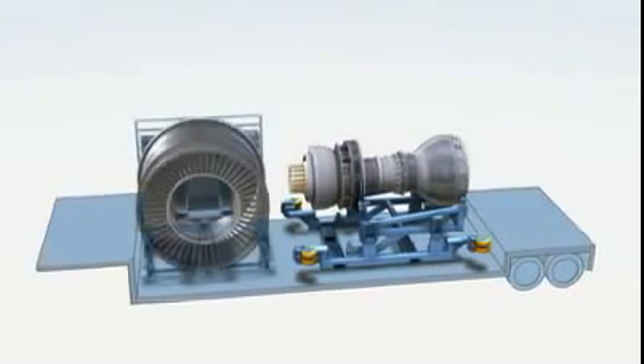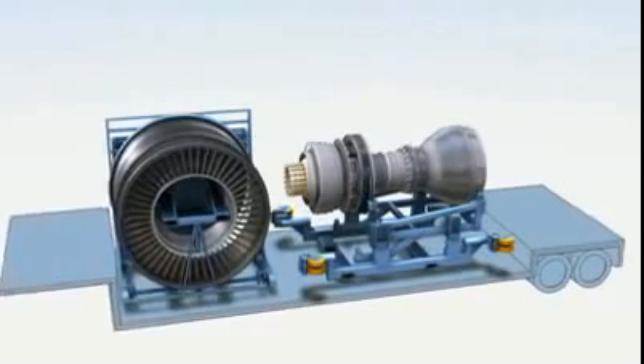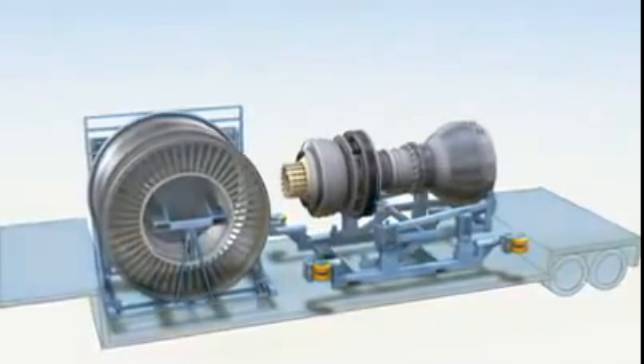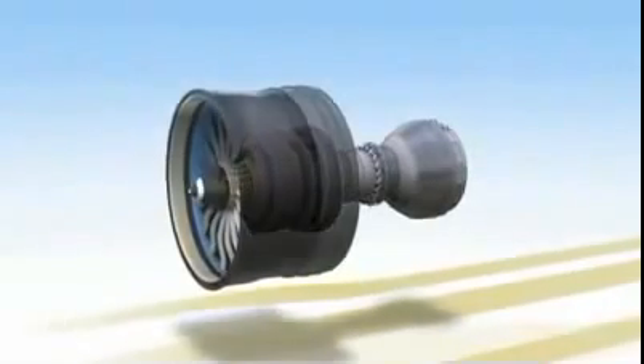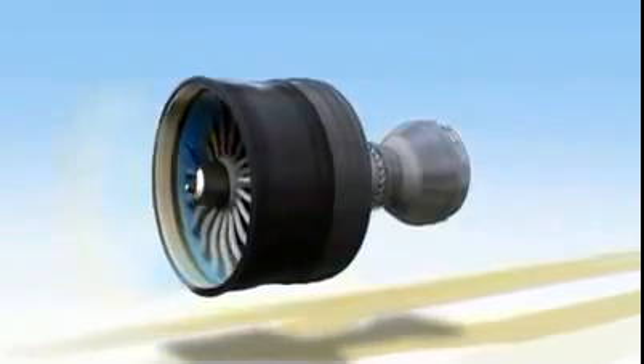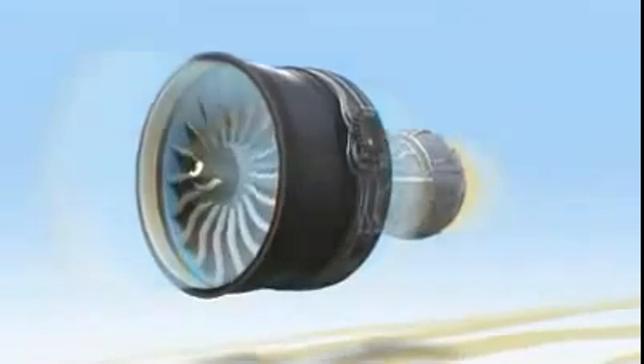Unique to GE, the propulsor concept was first proven with the GE90 and is now available with the GENX. It's an example of how we're willing to think outside the box to help customers succeed — or even outside the fan. Just imagine what we're able to do with other parts of this amazing new engine.